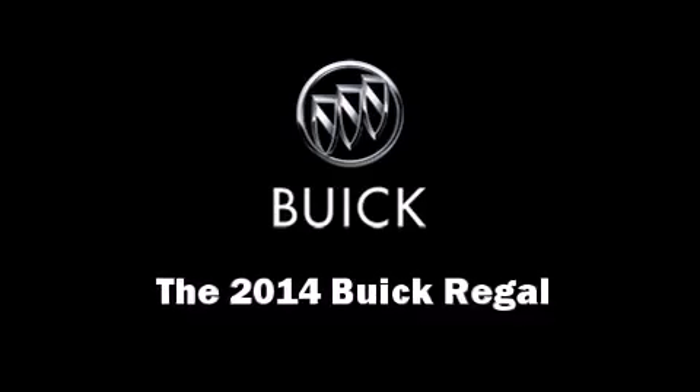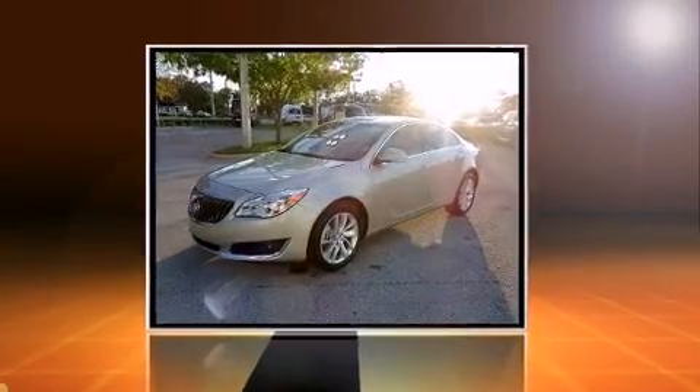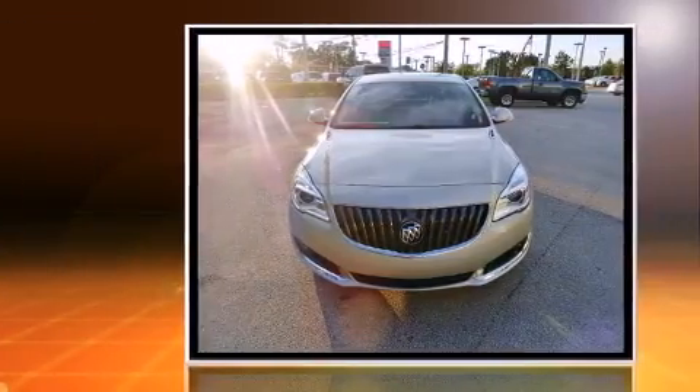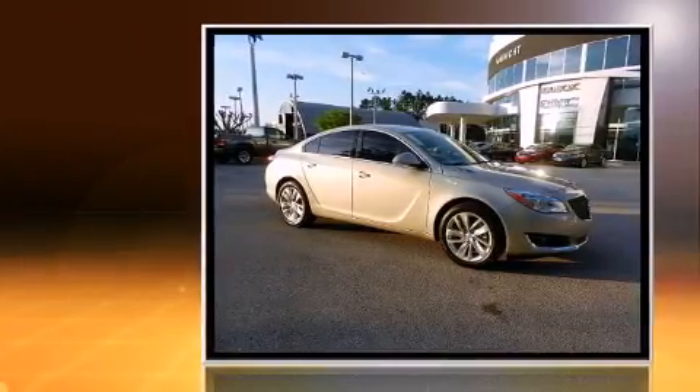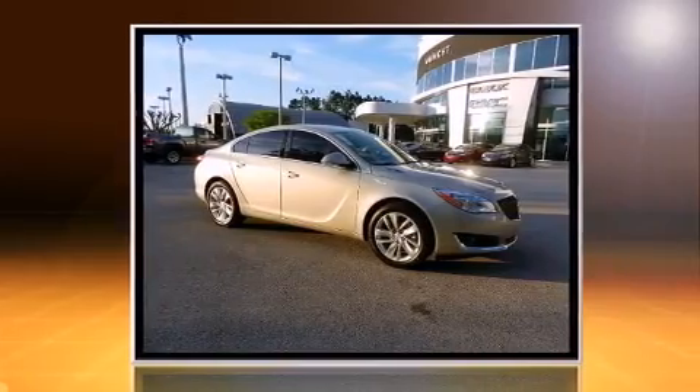Treat yourself to a test drive in the 2014 Buick Regal. This four-door, five-passenger sedan offers the features and options for which you've been searching. Under the hood, you'll find a four-cylinder engine with more than 200 horsepower, providing a smooth and predictable driving experience.